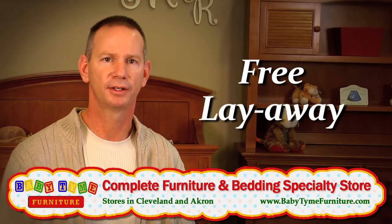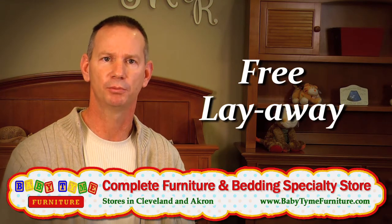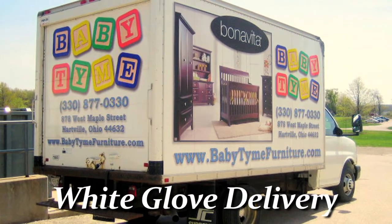We offer free layaway to all of our customers for any length of time they need. We don't limit you to one month, two months, or three months — we'll hold it here for as long as you need. We also offer a white glove delivery service from start to finish, and that's done by our family.